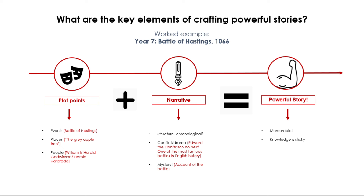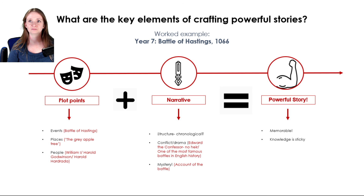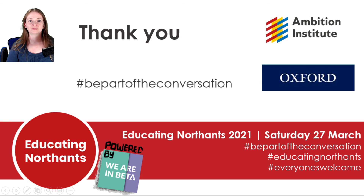By combining the plot points and the narrative, we have a powerful story. It's memorable — we have sticky knowledge. Both these elements work hard to make sure that the story is memorable. Knowledge is sticky: lesson sequences need to have lots of scope and opportunity for imparting sticky micro-strands of knowledge through the narrative which you construct as a writer. Thank you for listening to my presentation for Educating Northants. I hope you've enjoyed it. Many thanks. Goodbye.